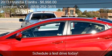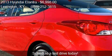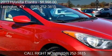Call us at 859-252-3815, or stop by our lot. Find us at 688 Eastview Circle Road in Lexington, Kentucky, on our website, or check us out on carsforsale.com.